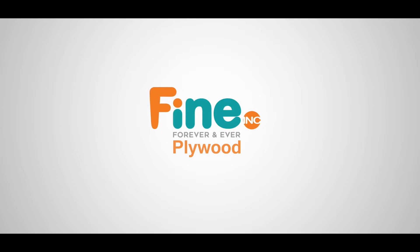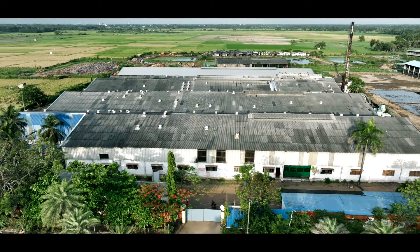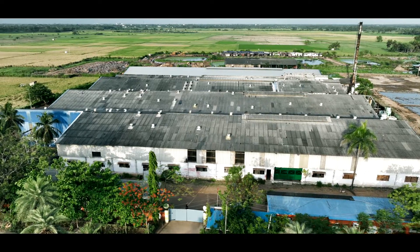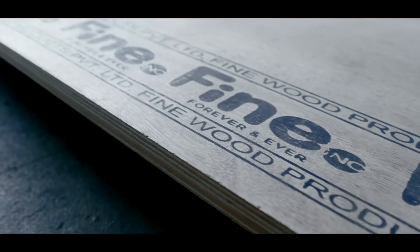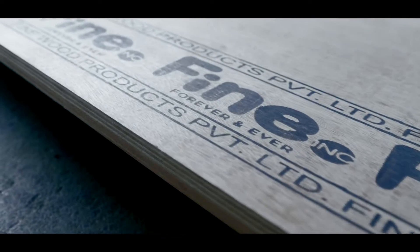Welcome to FinePly. Situated in Madhukaray near Pondicherry, FinePly is guided by its vision to become the most desired brand in India.